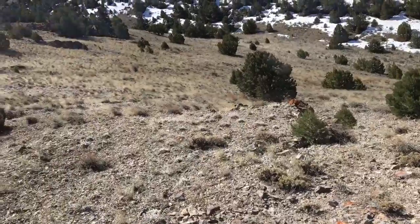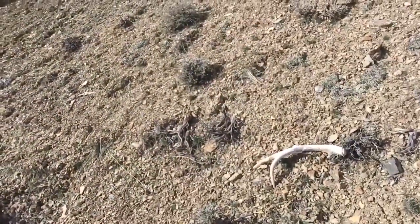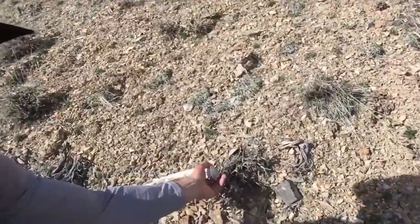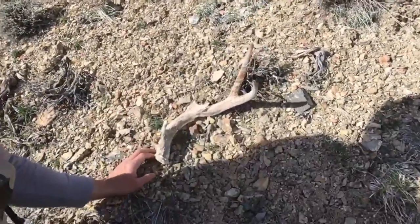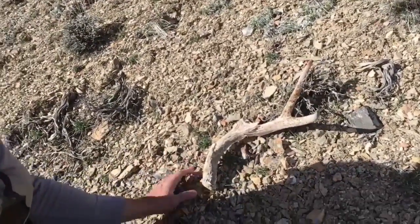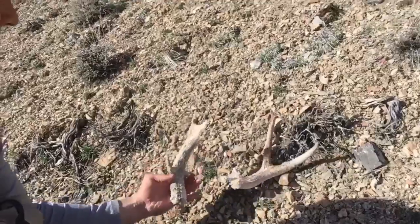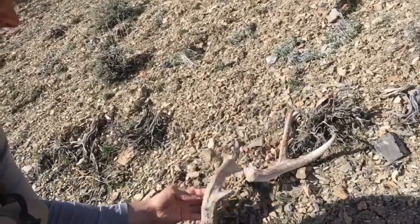It's been a while since I found anything, but just finally ran into another shed. Looks like it's all old and chalky — would have been a big shed. Too bad I couldn't have found it 10 years ago or however old it is. Just broke a nap, that's how old it is. Maybe we'll find some more on the way back.